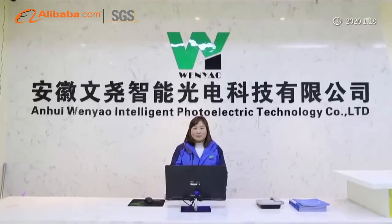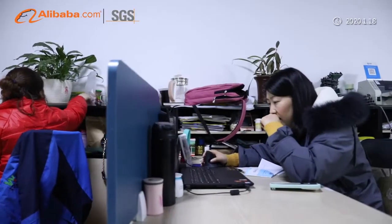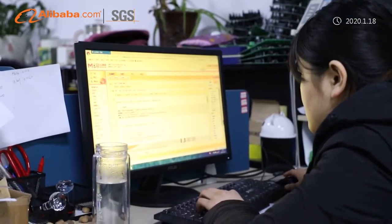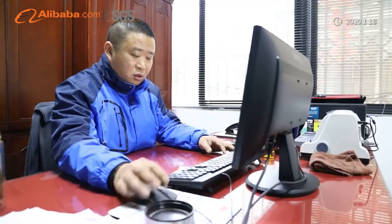Anhui Wenyao Intelligent Photo-Electronic Technology Company Limited is located in Hefei City, Anhui, China. We are a comprehensive high-tech enterprise integrating scientific research, development, production, sales and service of intelligent CCD color sorter.